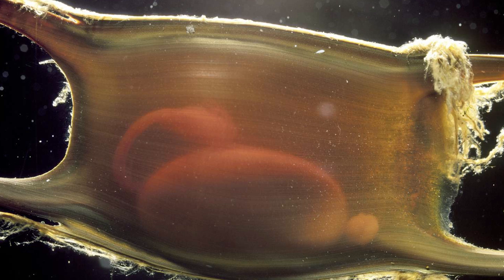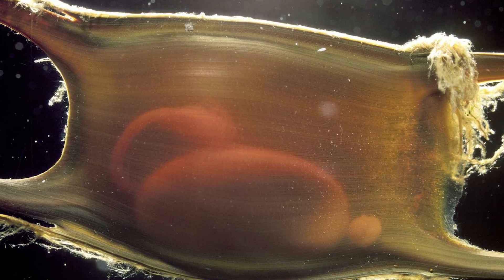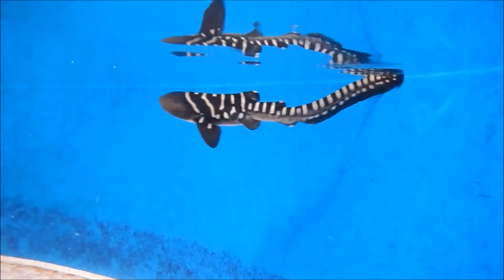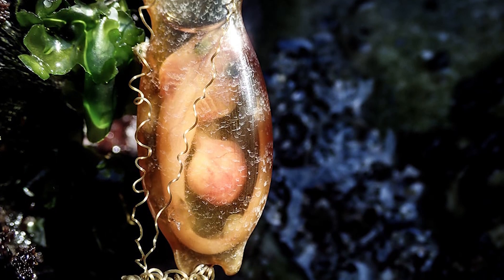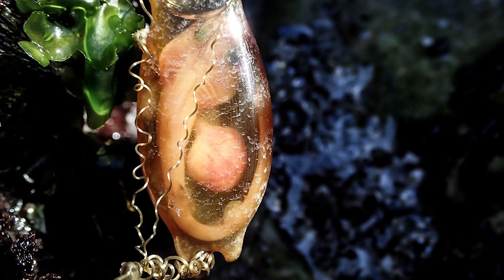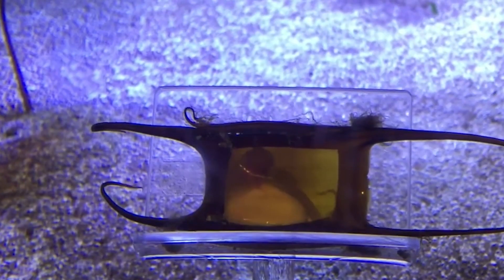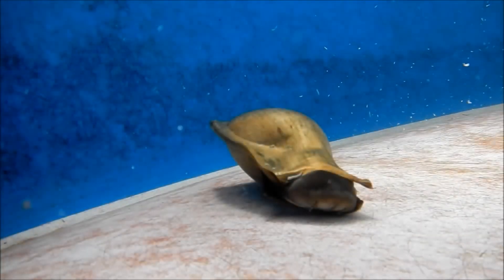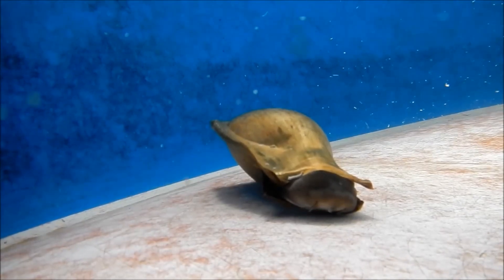Without that grip, ocean currents would just sweep the eggs away. Inside each purse, a baby shark grows slowly. If you shine a flashlight through one of these eggs at the right time, you might see the tiny shark wriggling, already practicing its moves before it hatches. Beachcombers often find these strange cases washed up on shore. If you ever spot one, know that you're holding a real-life alien egg from the deep sea.